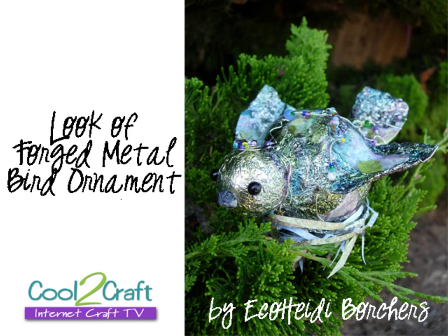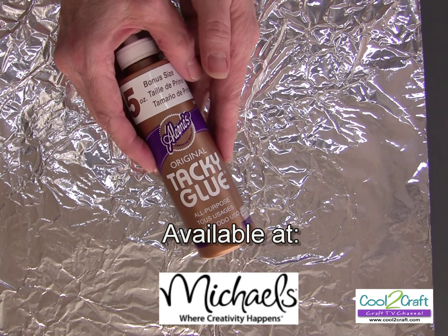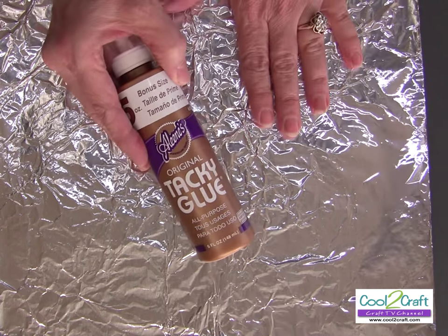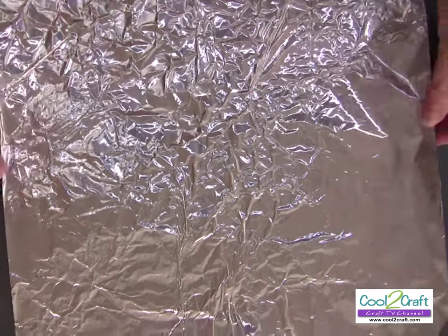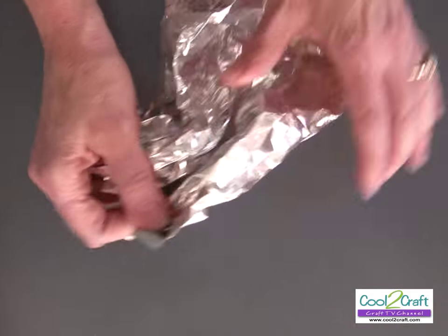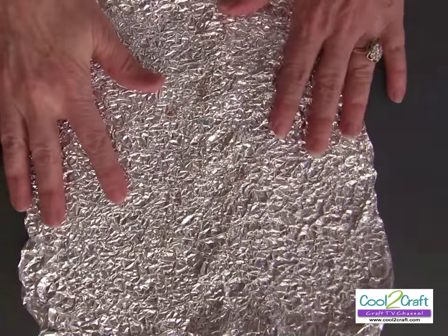For this project I'm using Aleene's original tacky glue in the gold bottle — it works really well for keeping the foil a little bit sturdier. I'm using regular kitchen aluminum foil. I measure a sheet roughly square, and then you're going to wrinkle it all up and then open it back up like this.